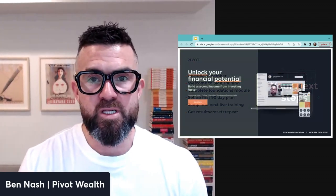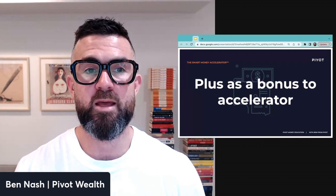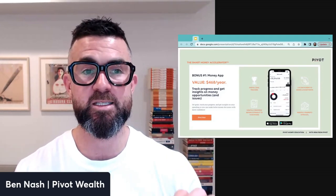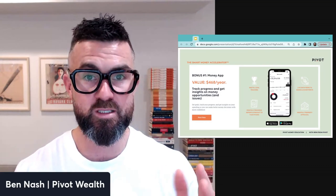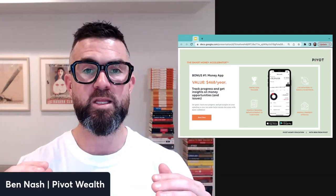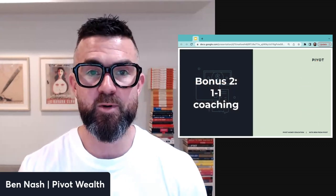As a bonus — and this is a newer initiative — there are a couple of things we're including that we're pretty excited about, being offered to the general public for the first time. The first is access to the Pivot Wealth app, where you can track your progress, get insights on money opportunities from your own data, with feeds from all your bank accounts, investment accounts, and properties — so you can see how everything's tracking and identify opportunities and issues early.